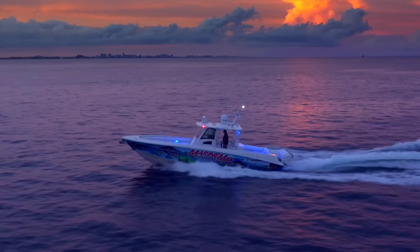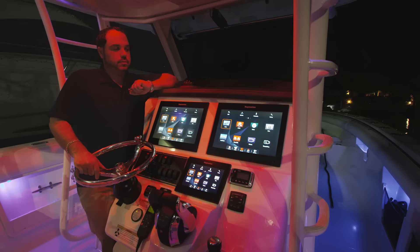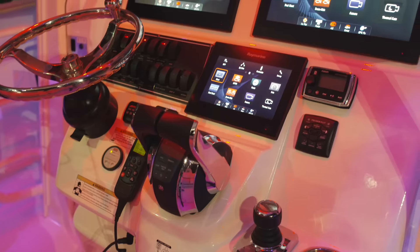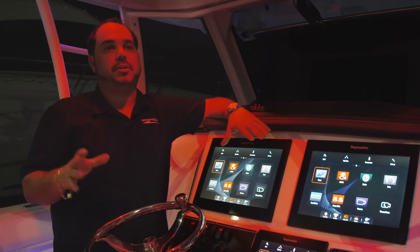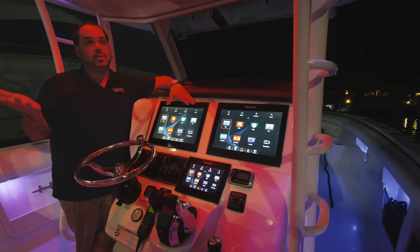Today we're on a 2015 Boston Whaler 370 Outrage, fully decked out with the latest and greatest Ray Marine electronics. Electronics have really revolutionized the way people operate their boats, cars, and even airplanes as well.